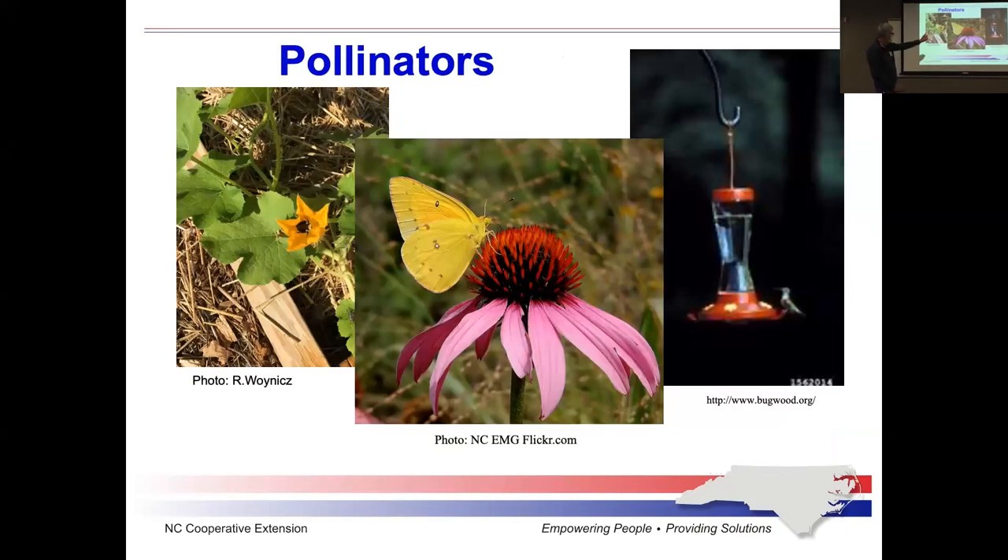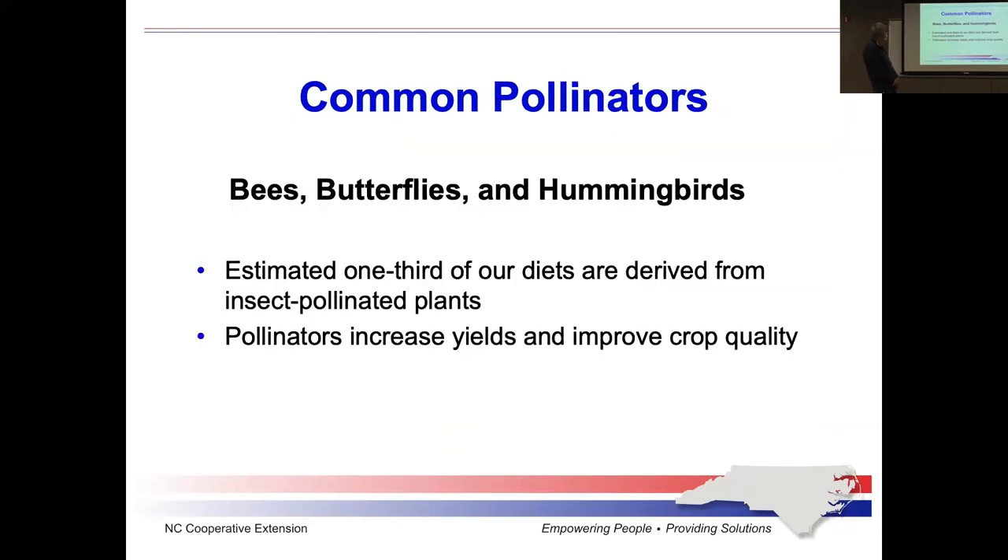So, pollinators: hummingbirds, butterflies, and bees. What most people don't understand is how critical pollinators are to our economy and food supply. Approximately a third of everything you eat in terms of vegetable matter requires pollination. That's a huge chunk of what we eat.